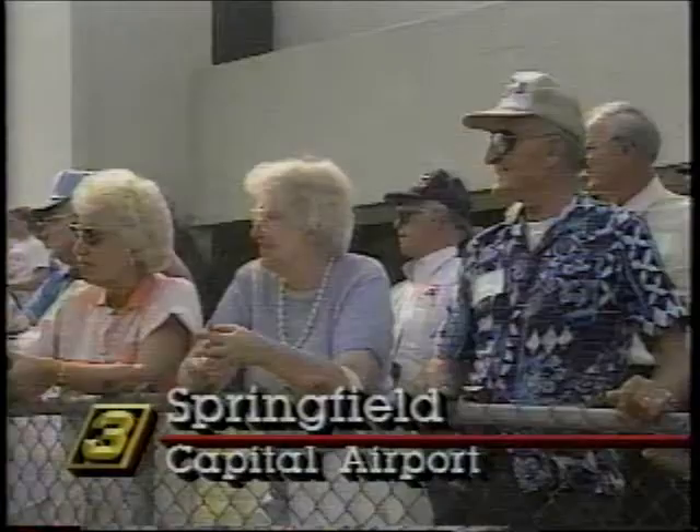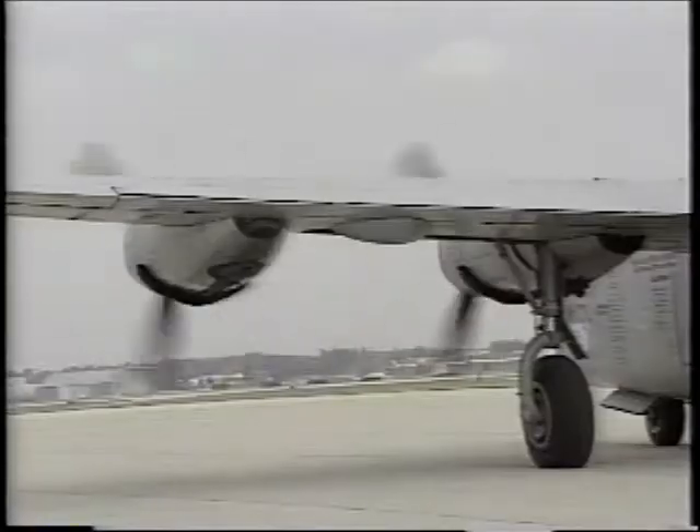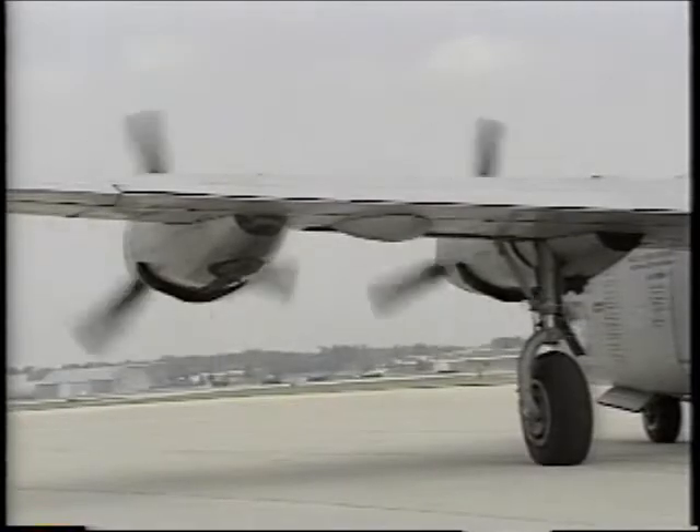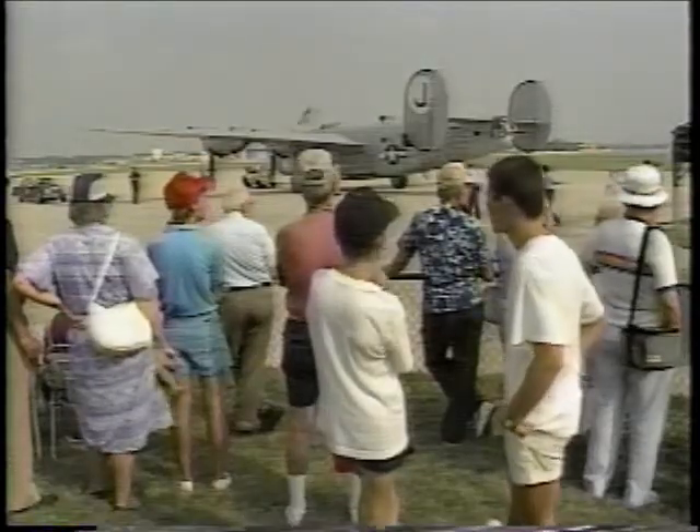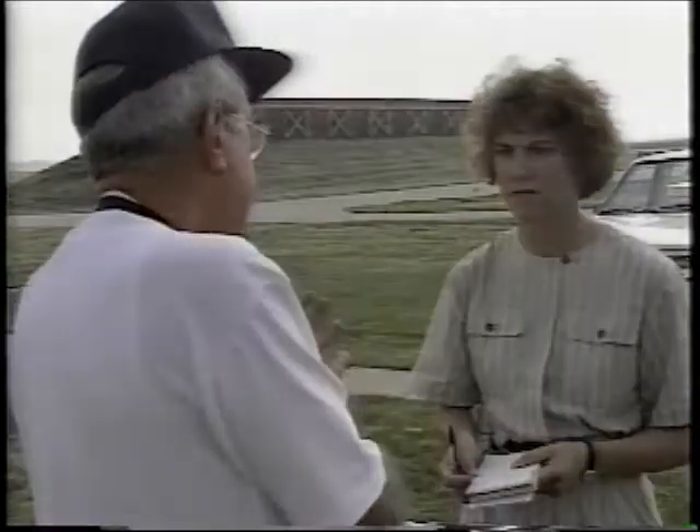...in Springfield's Capitol Airport today. The bomber, first developed in 1939, was flown by the United States Air Force over Europe during World War II. One crew member says the B-24 was larger and faster than its predecessor, the B-17. He told Channel 3's Susan Cutsforth one major improvement was the wings.